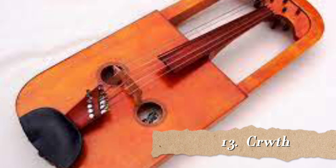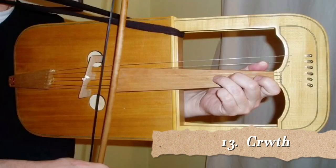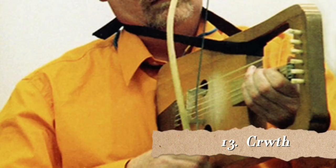Number 13 is the Crwth. The strange spelling is due to the fact that this is a Welsh word, and W is pronounced as a vowel in Welsh. Similar instruments have been played in Wales since at least Roman times. Instruments resembling the Crwth appeared in pictures as far back as the 11th century, shortly after bowing was first known in the west. It sounds to me like a violin or a fiddle, but it just looks a little bit strange.